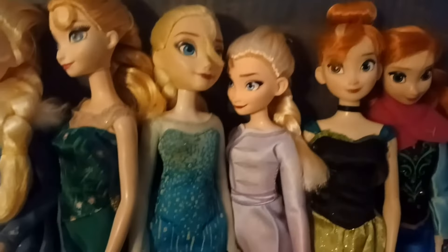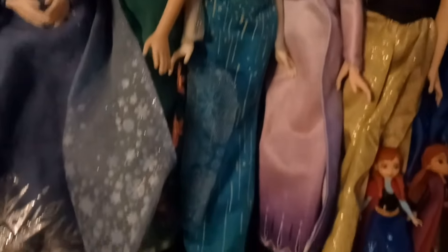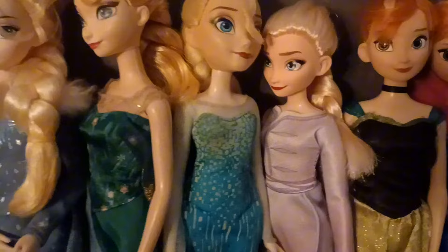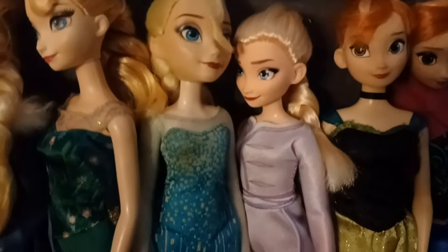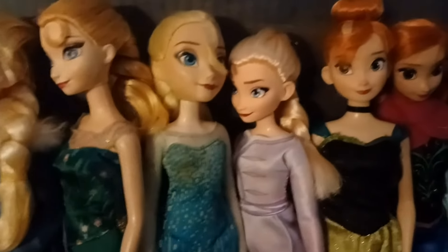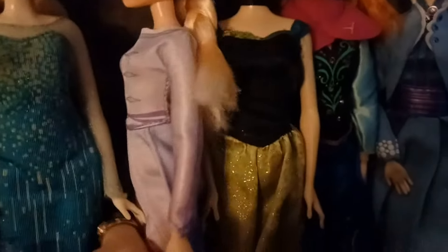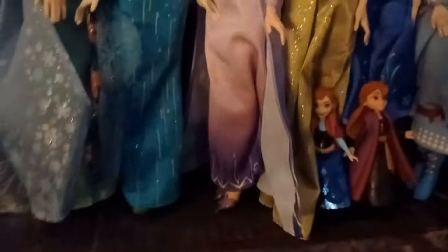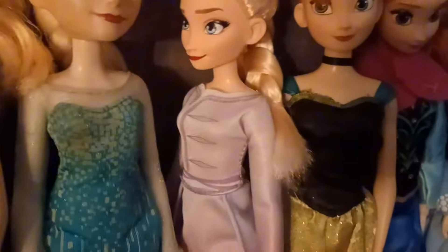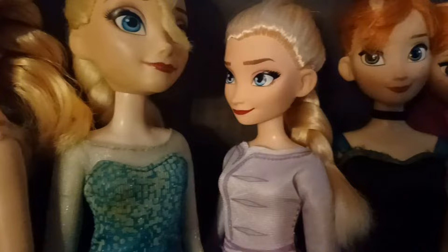Moving on from the big Mattel Elsas, there are my two Hasbro Elsas. This one's a little worn, obviously, because she's old — her look is much simpler. These two are the dolls who taught me that Disney Princess clothes can fit Rainbow High dolls — the Hasbro ones — and it's a surprisingly good fit. This other one I love for the train of her dress, and I love her real purple heels. The dress is such a good fit on Rainbow High and Shadow High dolls, so I'm glad I kept her.